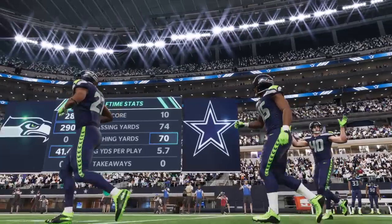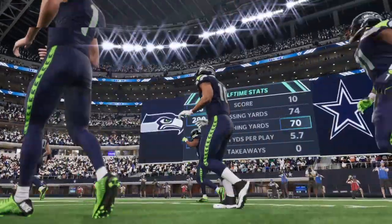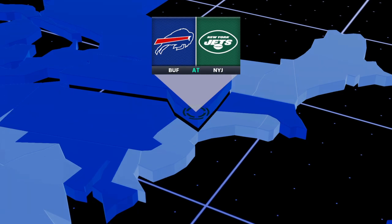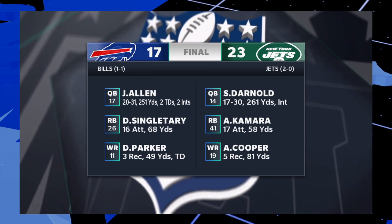Thanks very much, welcome in everyone to our EA Sports halftime report. Let's get you caught up on what's going on around the NFL. We'll start up at MetLife Stadium in New Jersey, where the Jets were able to come away with the win at home — 23-17, the final score.